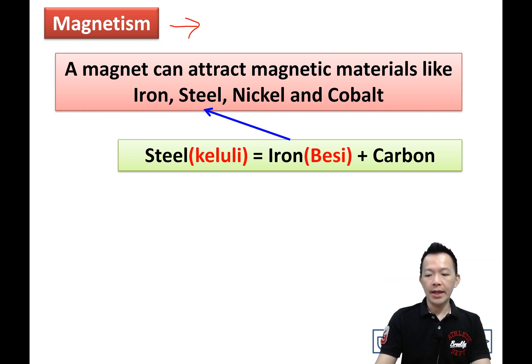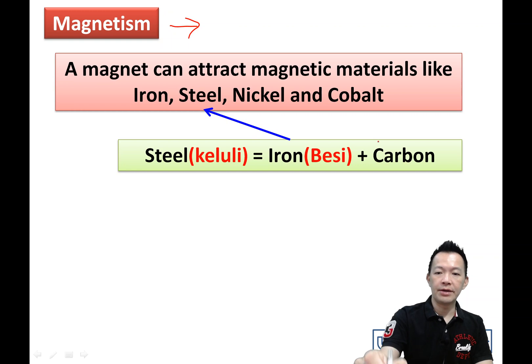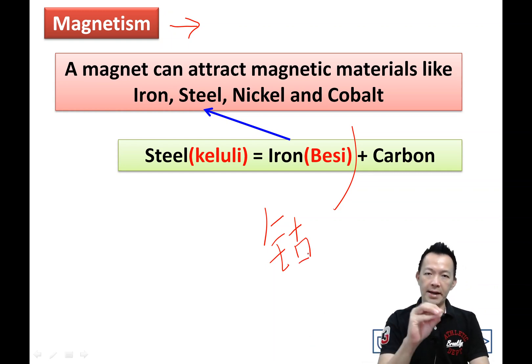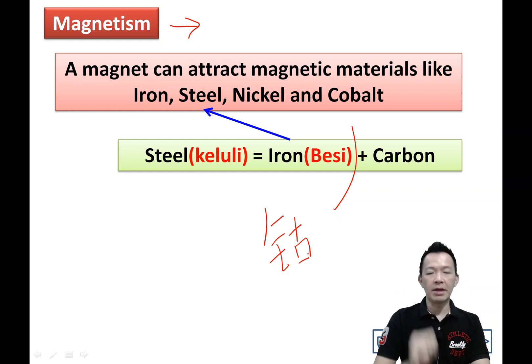And cobalt — in Chinese they write it this way. It's one of the metals. So a magnet can attract four magnetic materials: iron, steel, nickel, and cobalt.